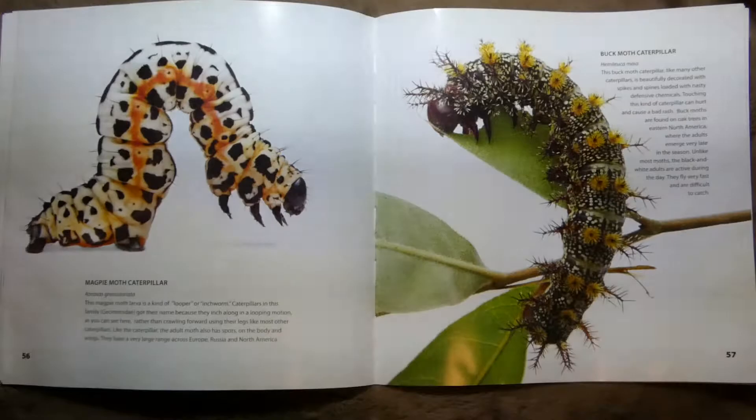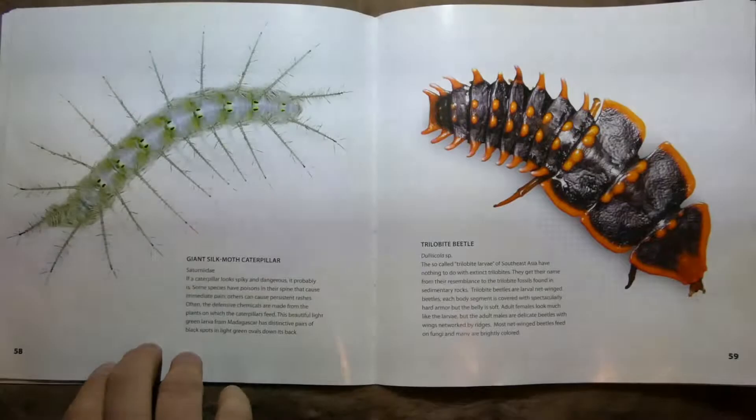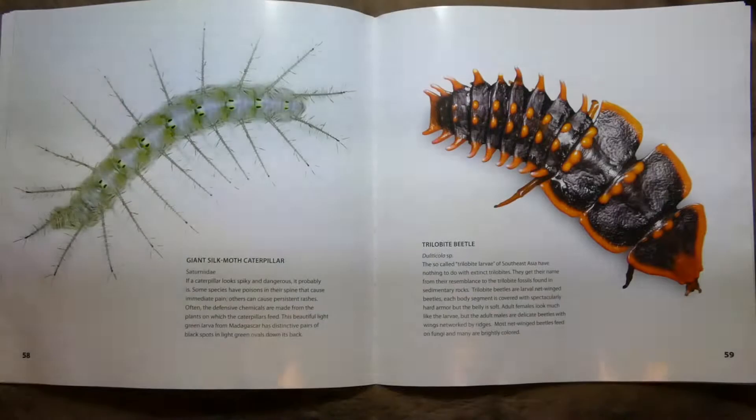This is called a Buck Moth Caterpillar. Like many other caterpillars, it's beautifully decorated with spikes and spines — they look like they might be pretty itchy. Then we have the Giant Silk Moth Caterpillar — that thing's crazy looking, look at all the little fluffs on the end. Some of them have poison.